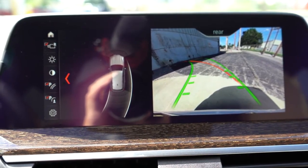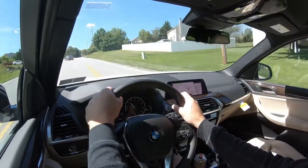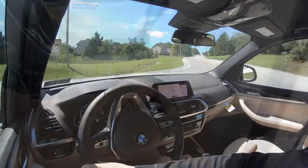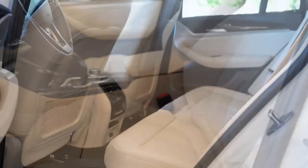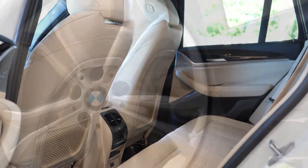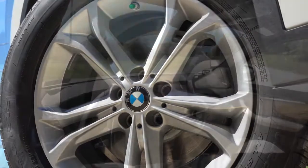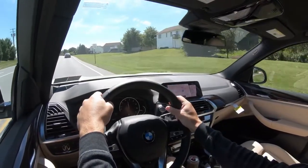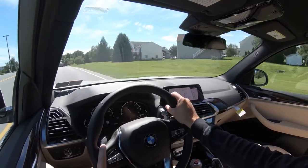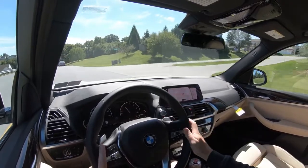As for safety, the X3 is an IIHS Top Safety Pick Plus — the highest designation given by IIHS. Front, side, and side curtain airbags come standard; in the back, LATCH anchors for child car seats, rear child door locks, and a tire pressure monitoring system. Advanced safety features that come standard include automatic high beams, frontal collision warning, blind spot monitoring, lane departure warning, auto-dimming rearview mirror with driver-side exterior mirror dimming, and front and rear parking sensors.